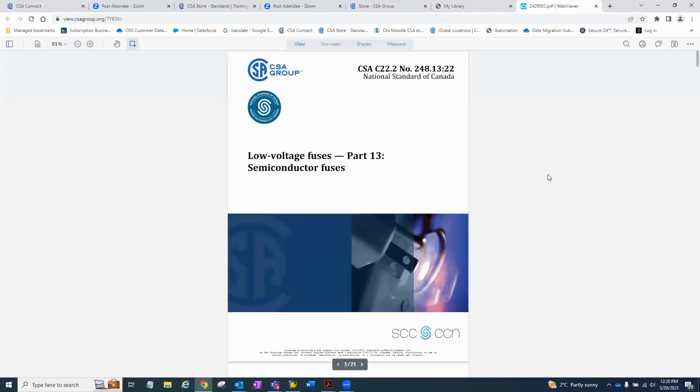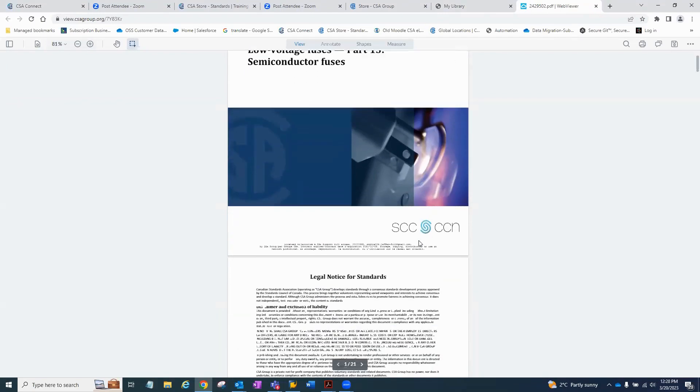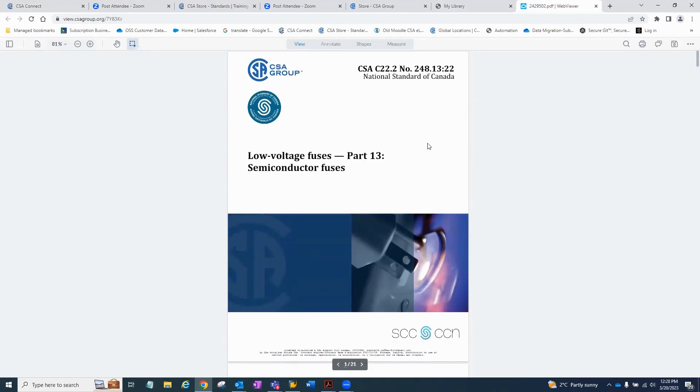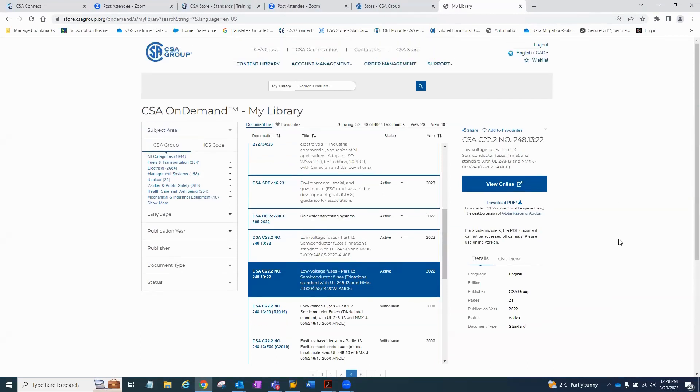There is the document — you can view it. If you often use the same documents, you can add them to your favorites by clicking 'add to favorite.' The heart will turn black, and when you log in, that document will be under your favorites, making it easy to find.